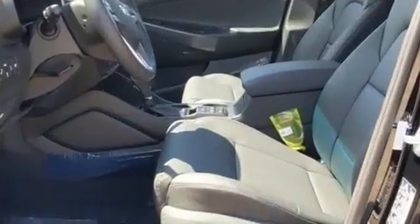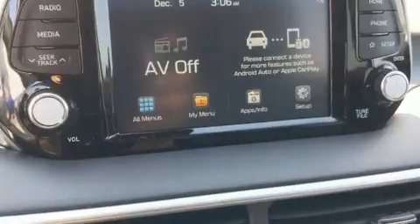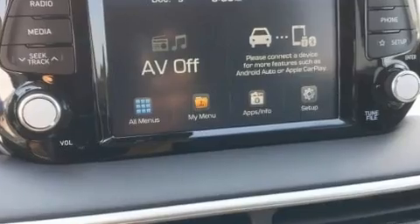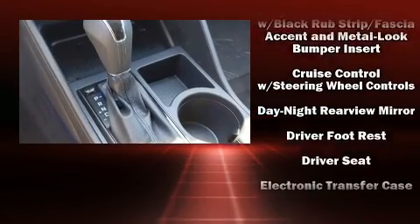Top features include front dual-zone air conditioning, a tachometer, adjustable headrests in all seating positions, heated seats, fully automatic headlights, remote keyless entry, and cruise control.